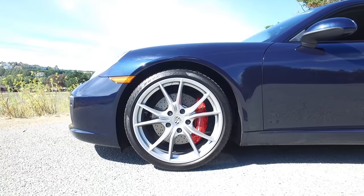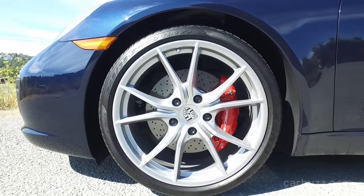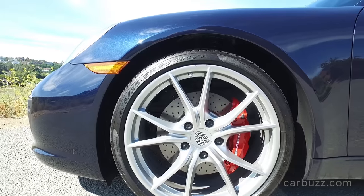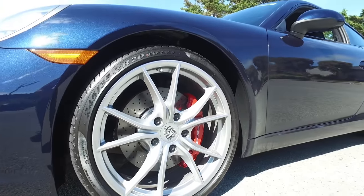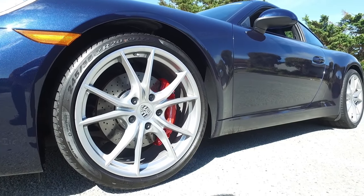This particular 911 Carrera S's color is Night Blue. In the sunshine you can see that really nice metallic look — at night it might look almost black or navy blue, but in sunlight it's gorgeous. It costs an extra $710. The sport exhaust costs an extra almost $3,000 — also worth it.